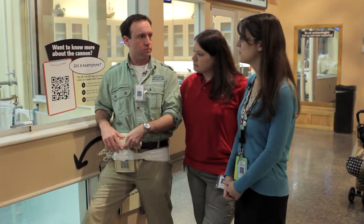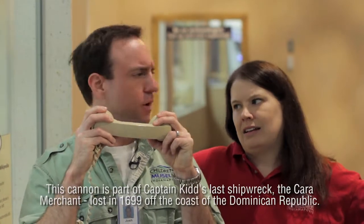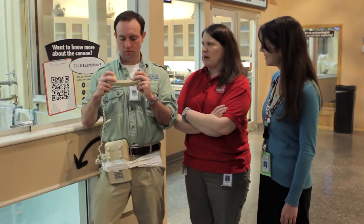Did you write that article? No, I didn't, actually. Student volunteers here at the museum wrote the Wikipedia article on Captain Kidd's unit. Oh, that's pretty cool — smart people. And the coolest thing about this QRpedia code is that when you scan it, it detects the language in your phone. This canyon is part of the náufrago boat called Cara Merchant in 1699 in the Dominican Republic. I didn't know you spoke Spanish. I don't.